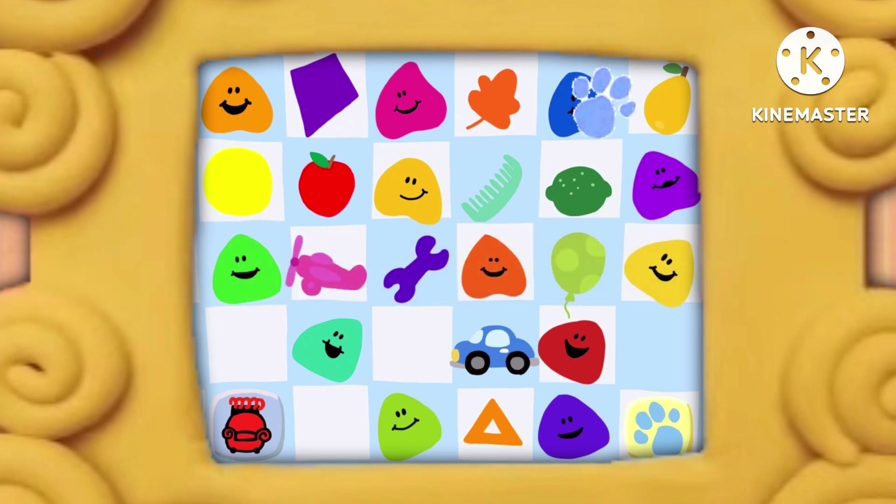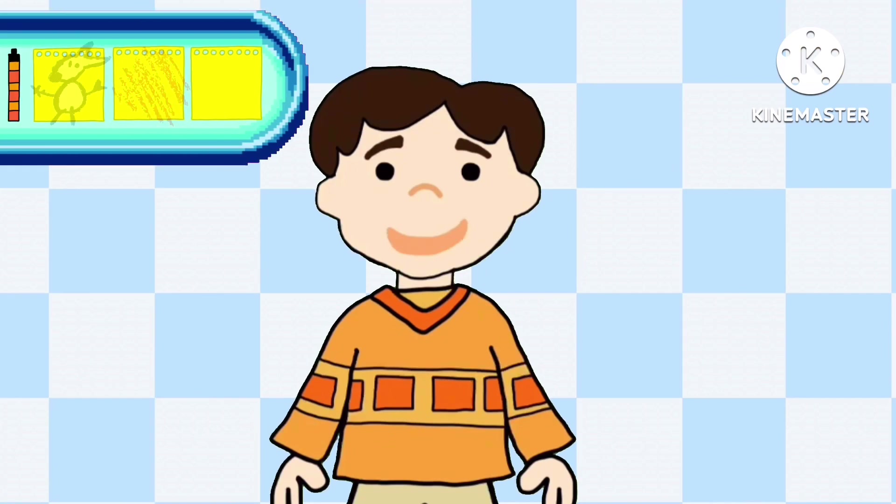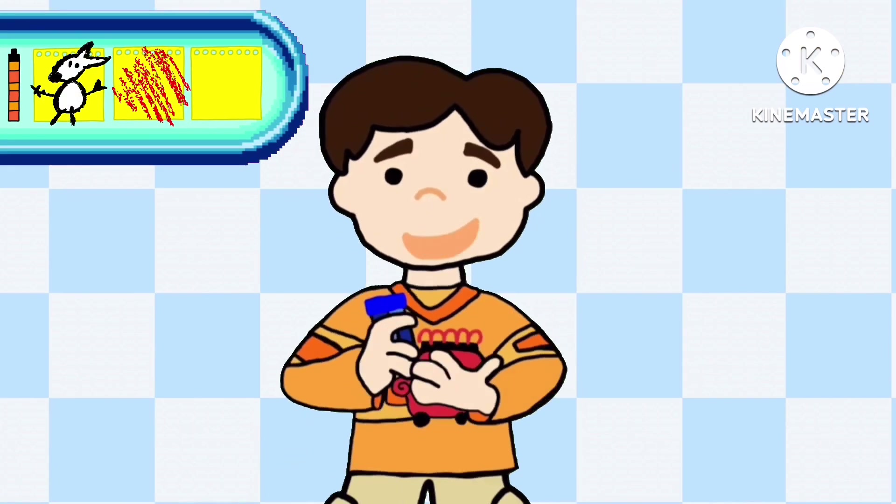A clue, a clue! Oh, you see a clue? Where is it? We found our third clue. You know what to do. Let's put it in our handy-dandy notebook. Let's draw our third clue. This clue is the color blue.